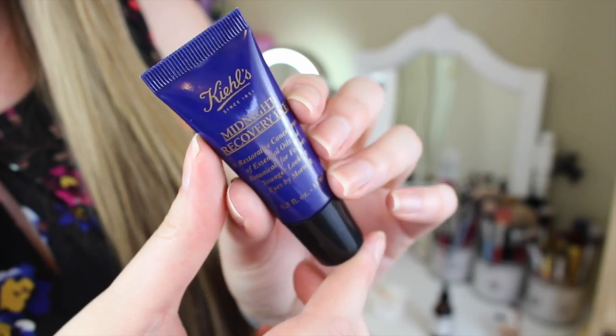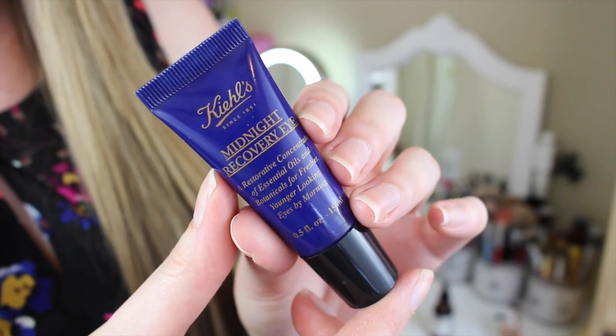Three more products — almost done. Next is the Kiehl's Midnight Recovery Eye Cream. I picked this up with my sister a little over a month ago. It's a nighttime eye cream and I love it. It has almost like a menthol scent, and when you put it on your under eyes it tingles a little bit, which makes me feel like it's doing something. It has a bunch of amazing oils that help reduce puffiness and darken under eyes. It definitely hydrates my under eyes and they feel really, really good in the morning.